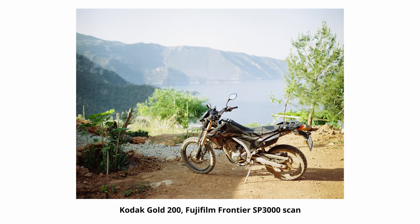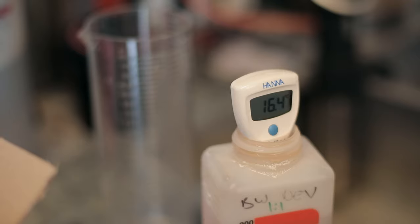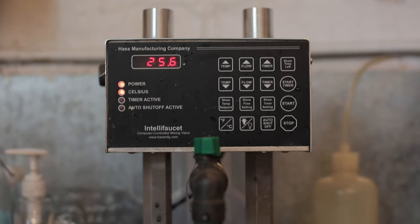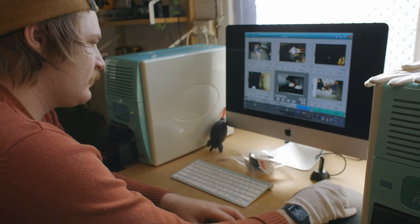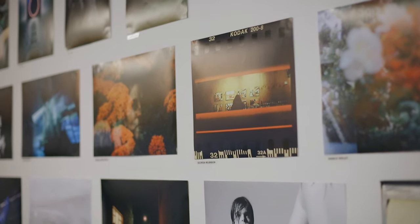Having control with pushing and pulling does impact the creative decisions you make in camera when you're shooting. There are a lot of benefits to it. The process doesn't end with shooting — it's the developing, the scanning, and even printing ideally if you want to do a bit of that.